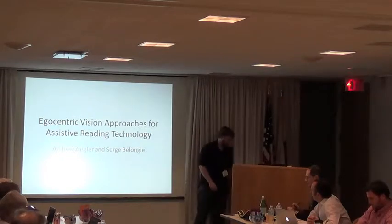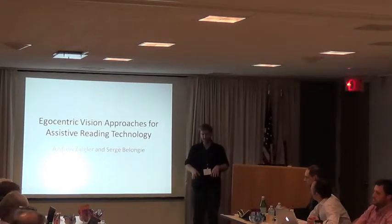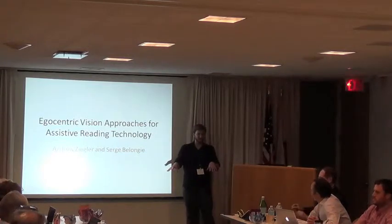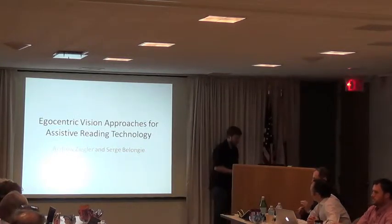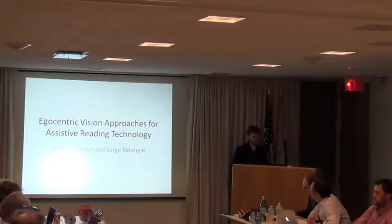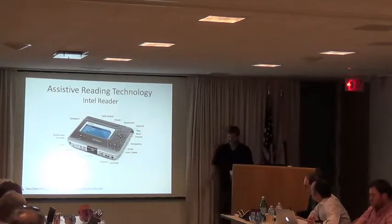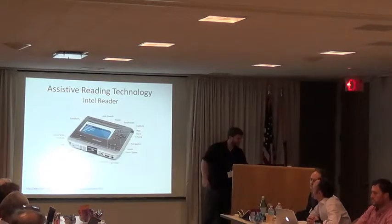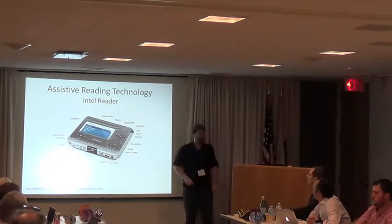To start off, this talk is going to be kind of a mix of what we did and some speculation as to what could be done with what we know now. I'm going to give a little survey of assistive reading technology — it's actually similar to the last talk that we saw, though I should have added a slide for it.